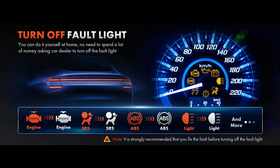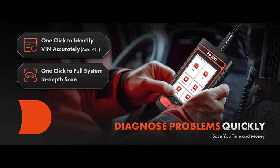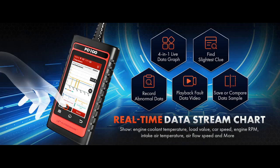But what truly makes the PD100G shine is its OE-level all-system diagnostic capabilities. Unlike other scanners that only scratch the surface, the PD100G can deep-scan all major systems like ENGINE, ABS, SAS, SRS, and TPMS, uncovering hidden faults for thorough diagnostics.